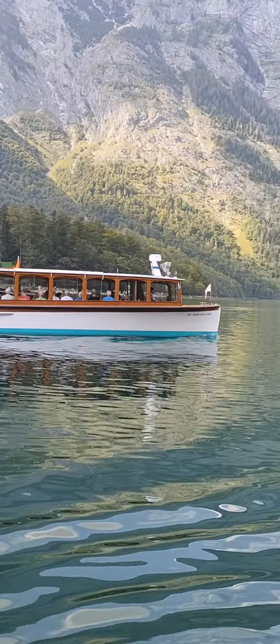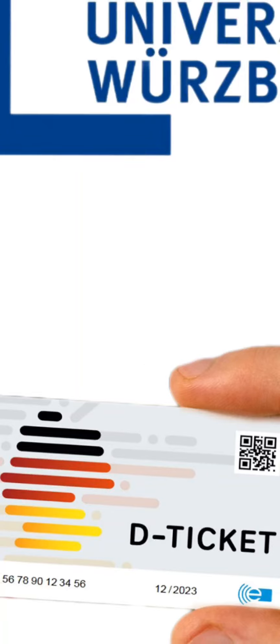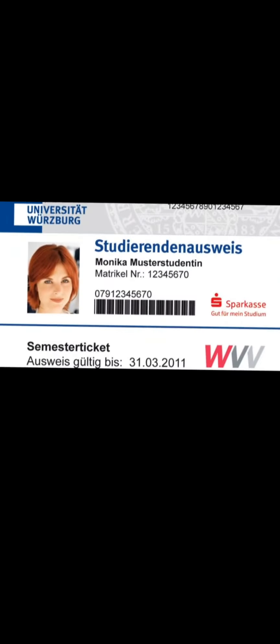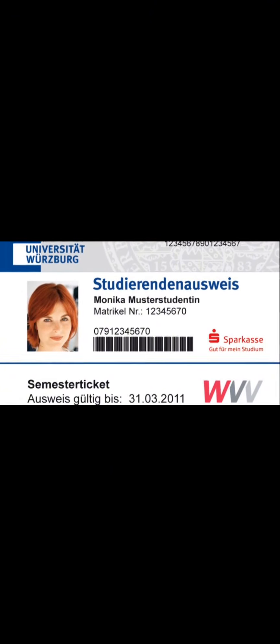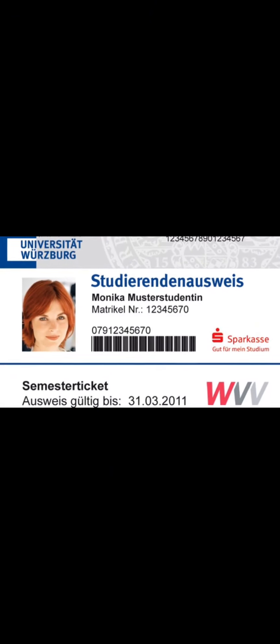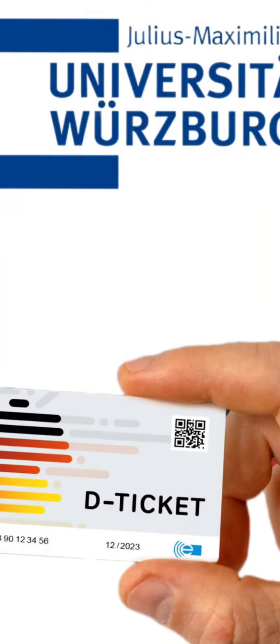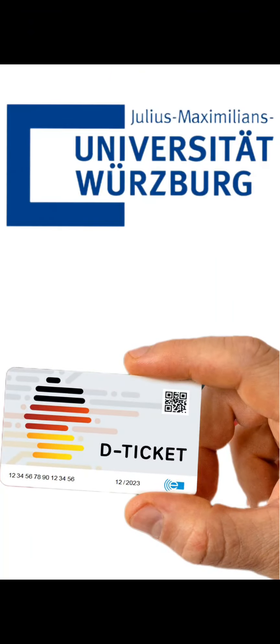To travel all over Germany using a Deutschland Ticket we have to buy it. But the good news is we don't need to pay 49 euro. As a student of Bavaria state we have a student discount — we can buy a 29 euro Deutschland Ticket. And we already paid 90 euro as a semester contribution for six months, which is about 15 euro per month, so we need to pay only the remaining amount of 29 euro.